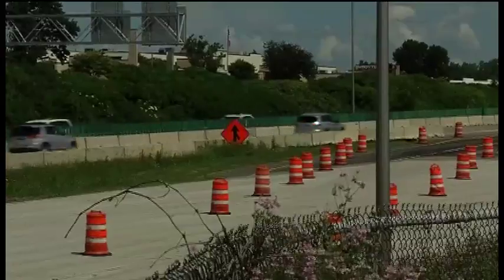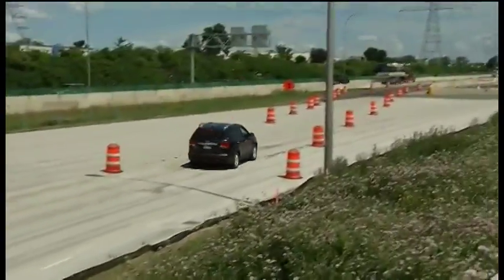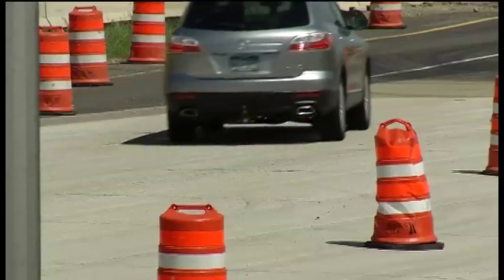For drivers in Minnesota, this summer brings a sea of orange that can make some see red. You're trying to get home to do certain things, but you can't get home in a timely fashion because traffic's messed up. It can be frustrating if you're on a time crunch, and I feel like we usually are in this day and age.